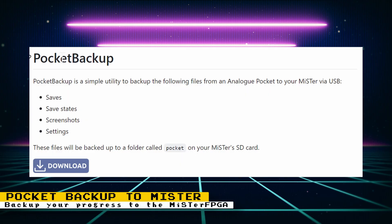If you own an Analog Pocket and want an easy way to back up your save games, then Wizzle has the script just for you. Wizzle recently released a script that will back up your Analog Pocket saves, save states, screenshots, and settings to your MiSTer FPGA. This will not make the saves compatible with MiSTer FPGA cores — this is just an option to have an easy way to back up all the progress you've made with the games on your Analog Pocket.